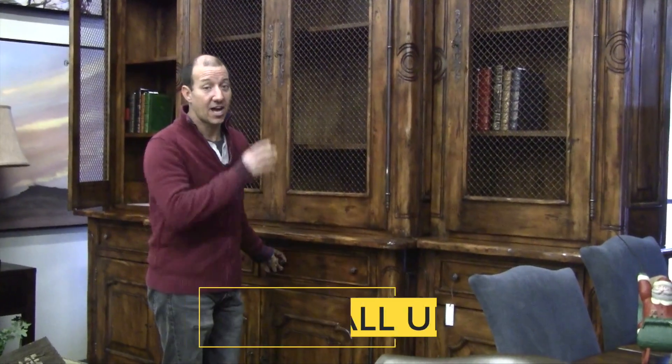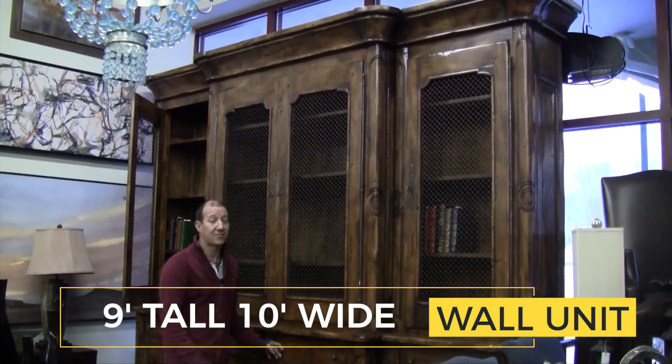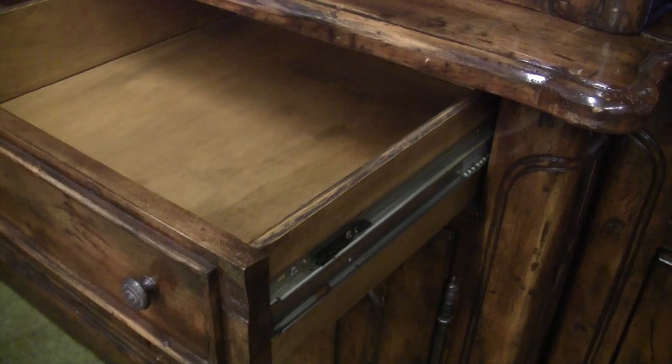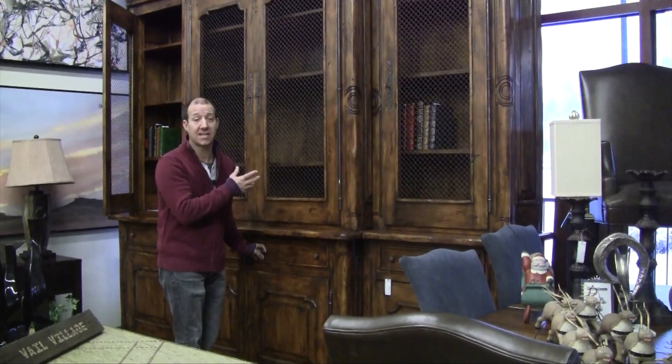Nest feature item this week: 9 foot tall, 10 foot wide, impeccably made and in fantastic condition wall unit. Four great cabinets, four soft close drawers, and four huge cabinets upstairs.